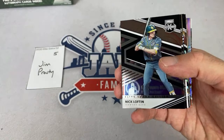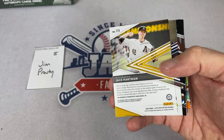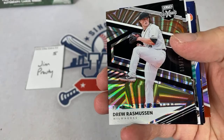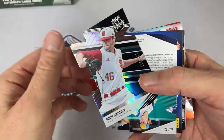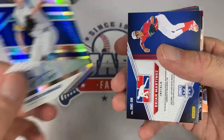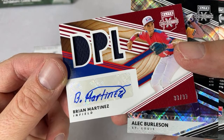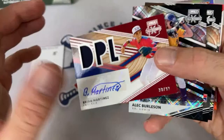Jack Hartman — nice one right there. Emerson Hancock is the second autograph. Drew Rasmussen out of 120, Samuel Infante, Nick Swinney. Here comes a die-cut autograph — Hunter Barnhart from the Rays. Then an autograph from the Dominican Prospect League: Brian Martinez — kind of like that signature, nice and simple with a big swoosh going through the T. Alec Burleson, Jelson Koka, and Yuli Cespedes — younger brother of Yoenis Cespedes I believe.